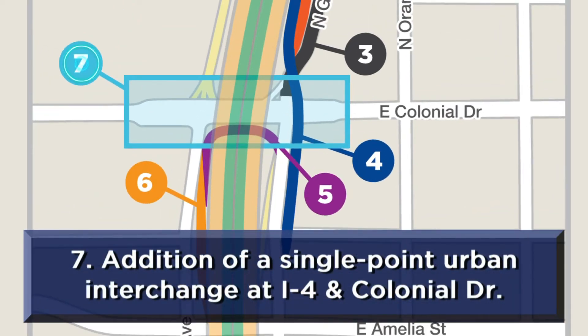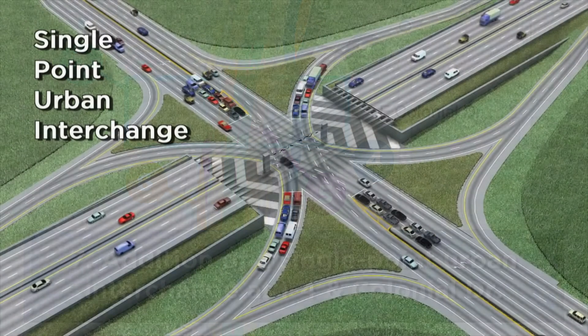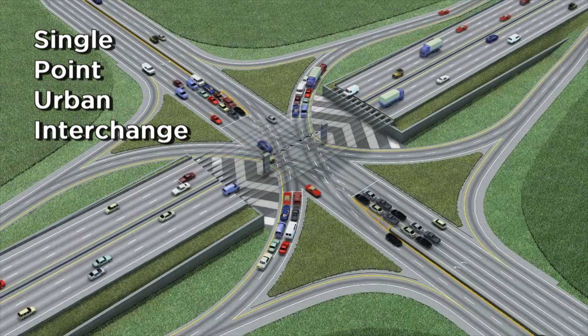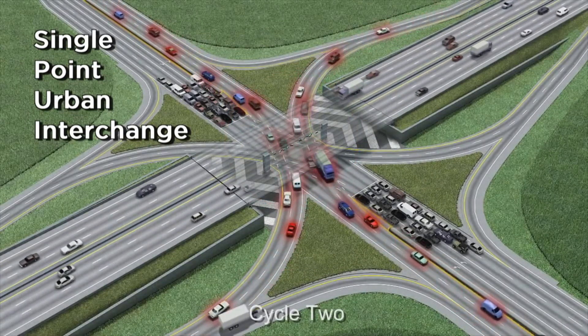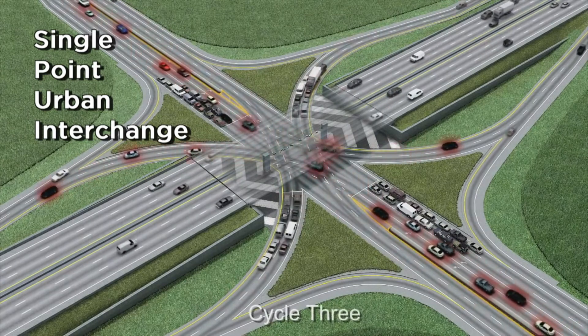A single point urban interchange will be built at I-4 and Colonial Drive. This type of interchange allows all left-hand traffic movements to be controlled by a single set of traffic signals, reducing congestion and moving vehicles through the area more efficiently.